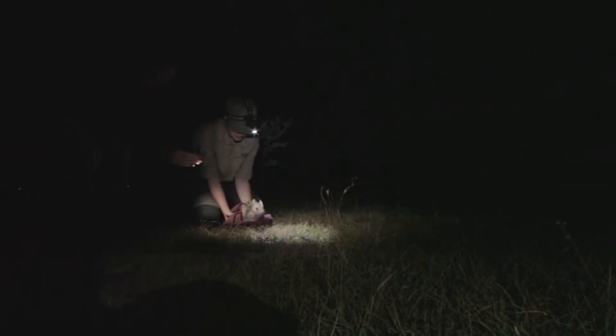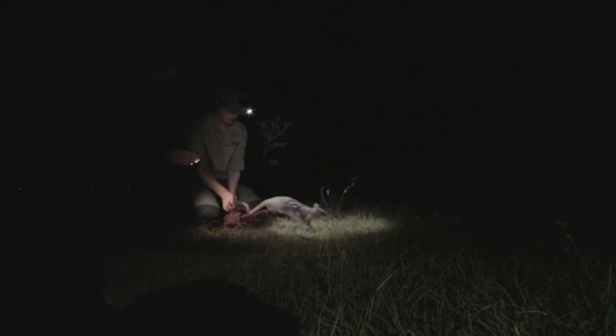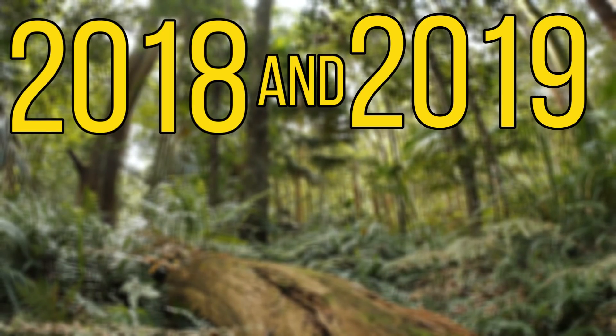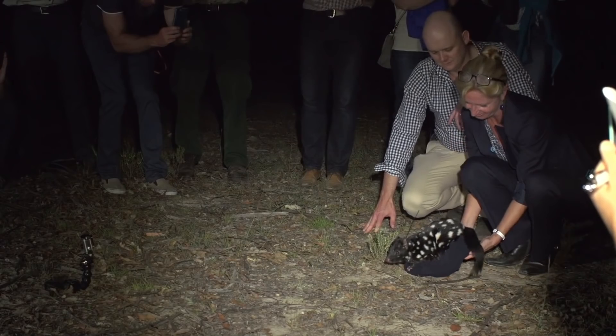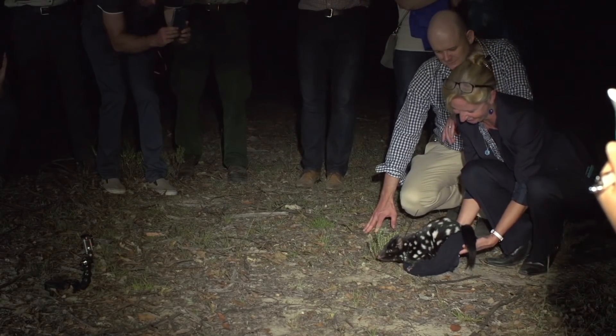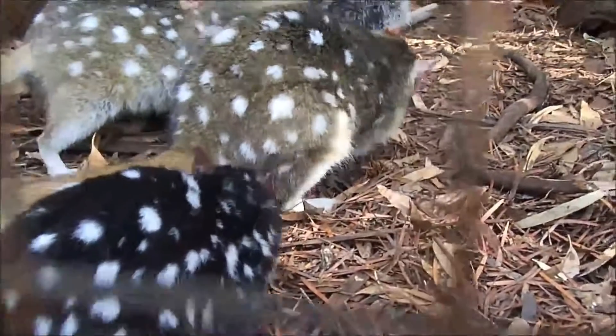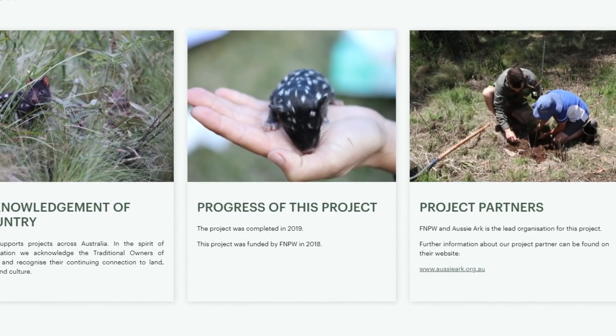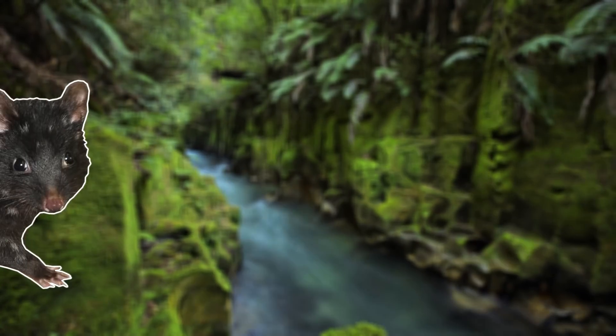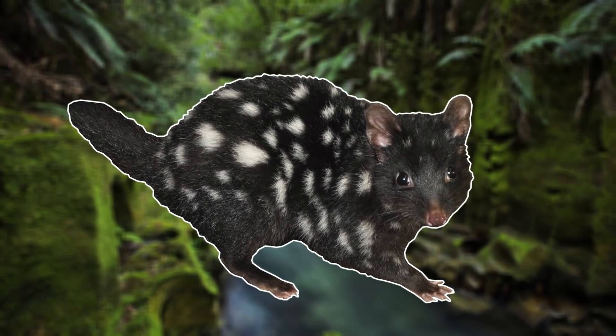One of their last remaining strongholds was on the island of Tasmania, but in recent years they have been reintroduced. In 2018 and 2019, 60 captive eastern quolls were reintroduced into the Australian mainland, and they have been monitored ever since. So far these reintroductions have been successful, but only time will tell if they're back in mainland Australia for good. If you want to help out these cute little marsupials, I've left a donation link in the description below, and hopefully with your help they'll be able to take over Australia once again.